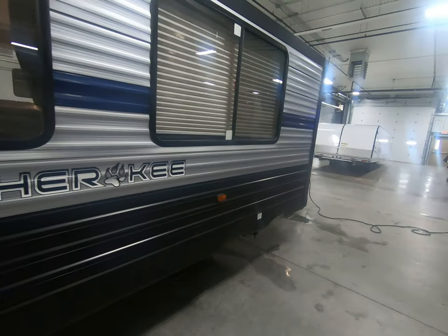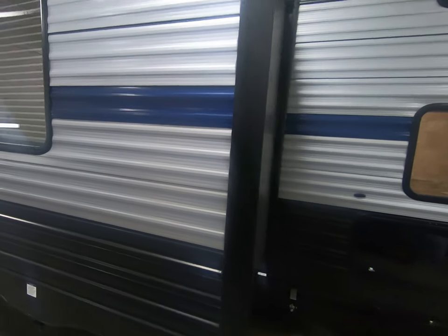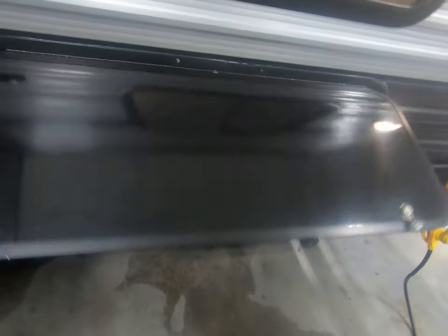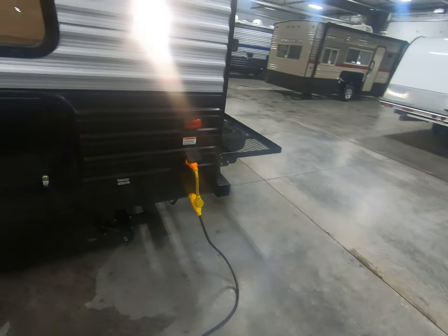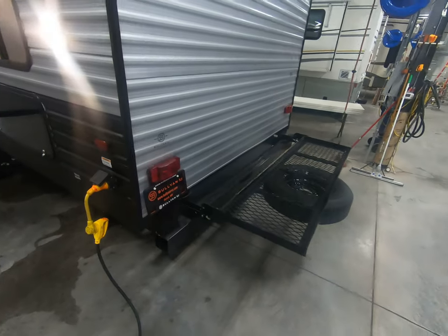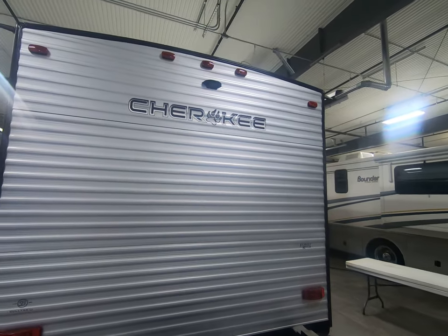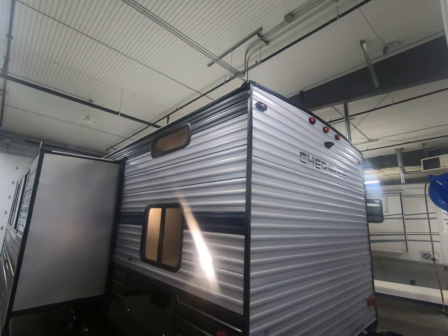Nice big slide. Big windows. A ton of storage in the front — it'll actually wrap around into the front there under the bunks. There's a power hookup. Storage rack in the back here with a spare tire. And it is backup camera ready. Drainage spouts on either side so you don't get those icy streaks going down in the wintertime.